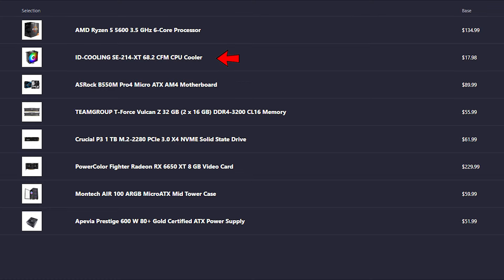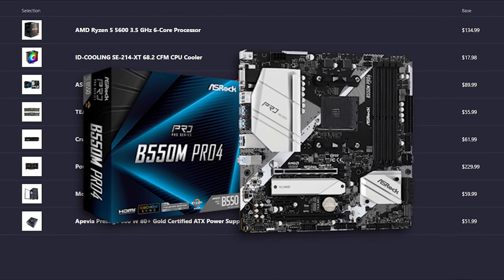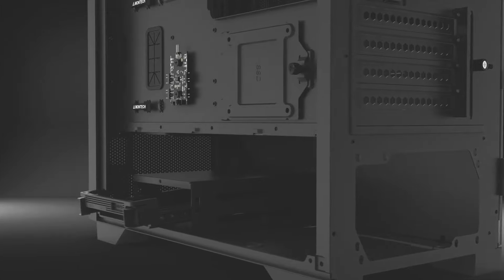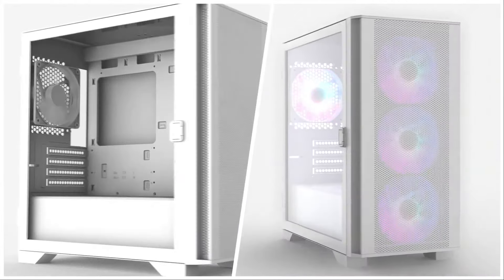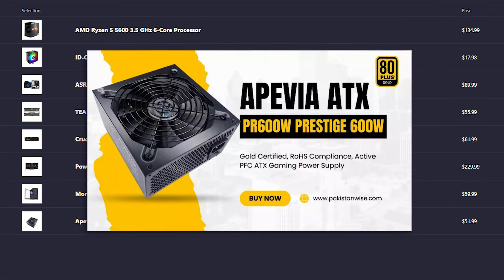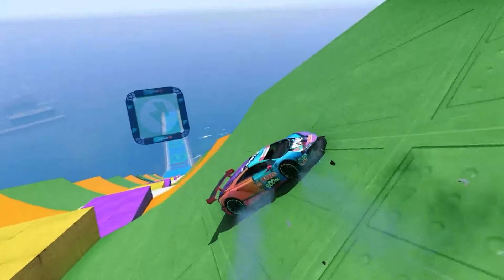You also get an aftermarket CPU cooler for the Ryzen 5 5600, a nice B550 motherboard that has all the features you need for gaming. For the case, we have a Montech Air 100 ARGB micro ATX mid-tower case — it looks amazing, has plenty of airflow, and comes with 4 pre-installed fans. Last but not least, you get a 600W 80 Plus Gold power supply. So for $700, you are playing at 1080p ultra settings with no stutters.